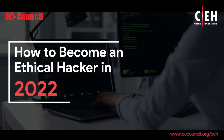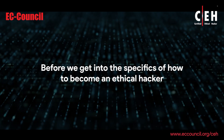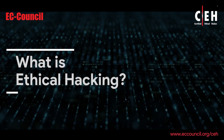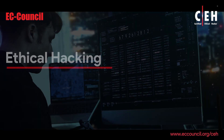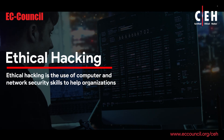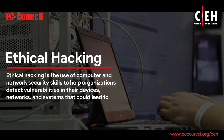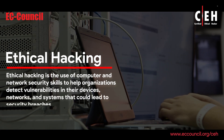How to Become an Ethical Hacker in 2022. Before we get into the specifics of how to become an ethical hacker, let's define what ethical hacking is. Ethical hacking is the use of computer and network security skills to help organizations detect vulnerabilities in their devices, networks, and systems that could lead to security breaches.